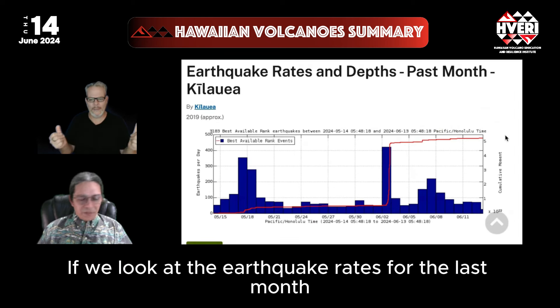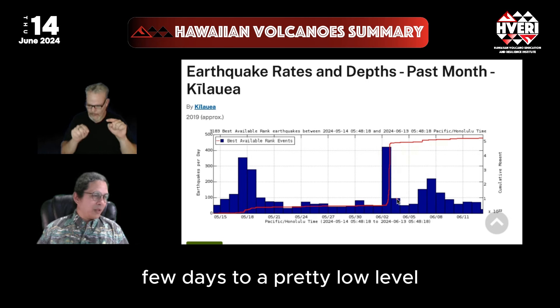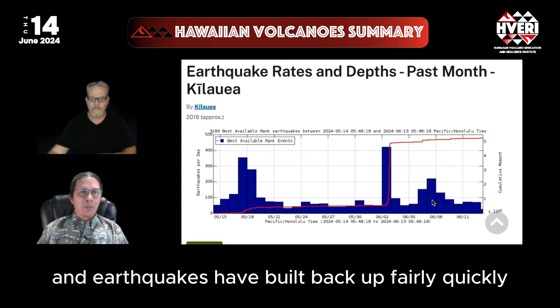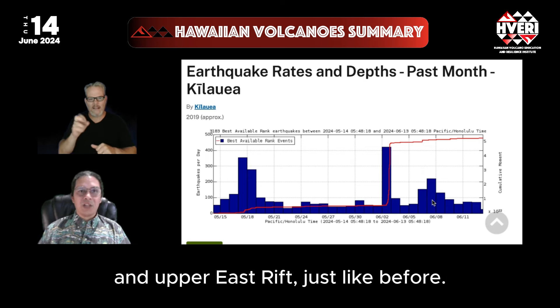Looking at the earthquake rates for the last month, this was the prequel to our eruption. Earthquakes diminished for the next few days to a pretty low level, then resumed with another pulse a few days later. Earthquakes have built back up fairly quickly in the summit area around the South Caldera and the Kauai fault zone, and the Upper East Rift — just like before.